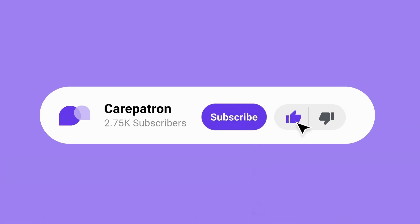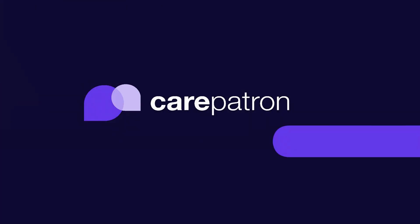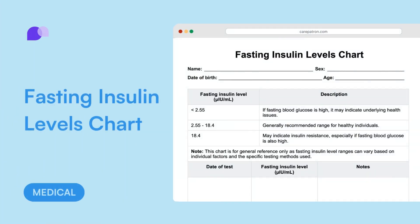At CarePatron we are constantly looking at ways to improve. If you have any feedback on how we can improve our videos and resources please leave us a comment in the comment section below.